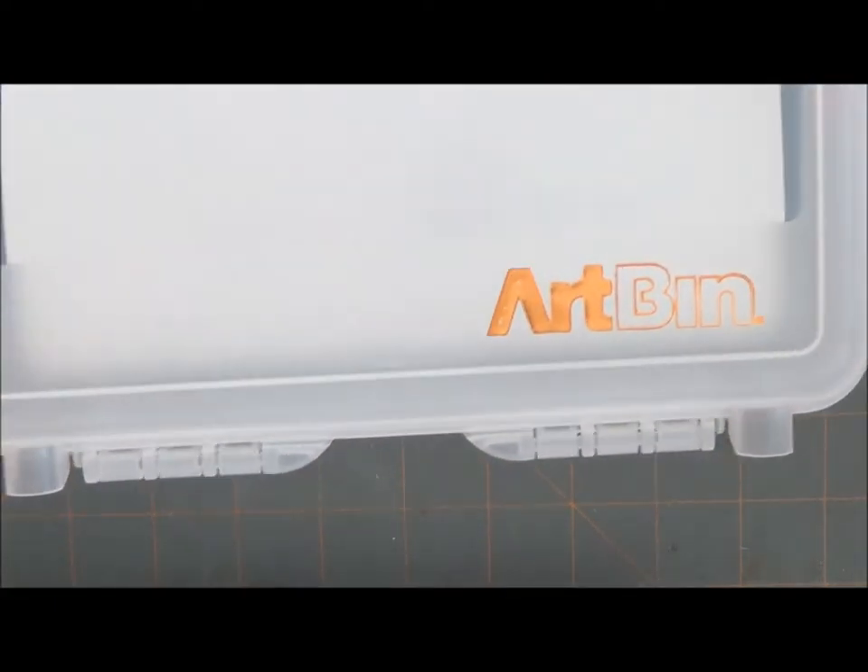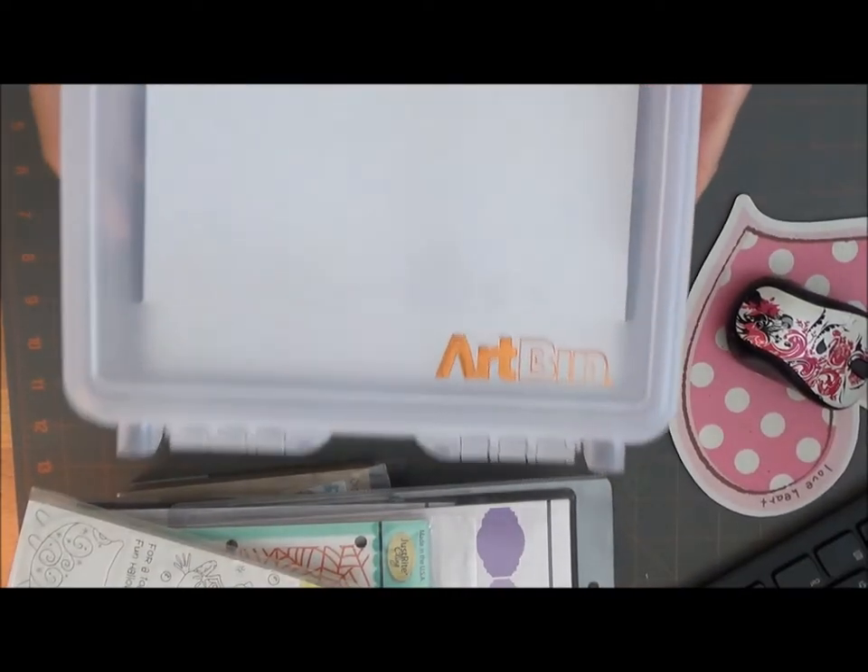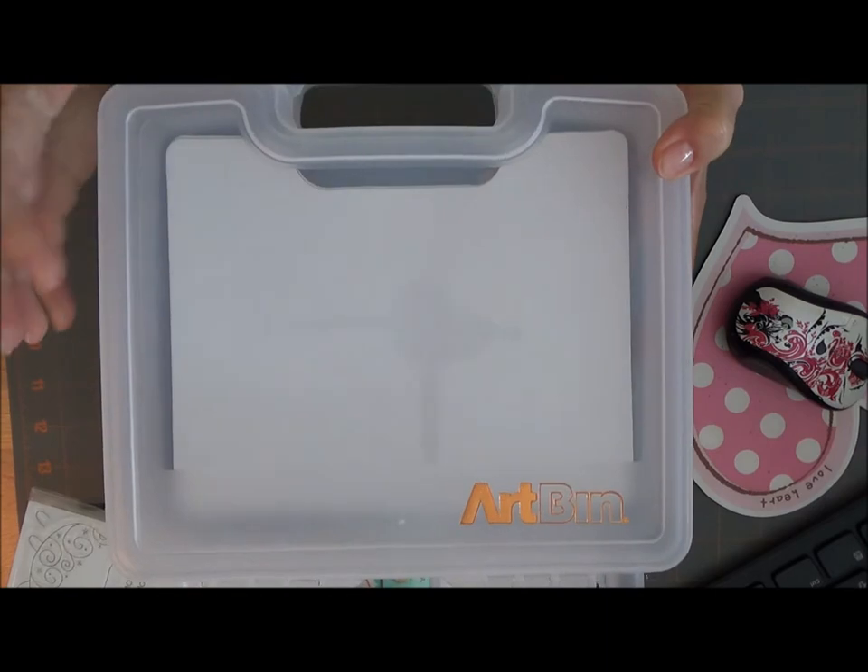I bought another one of the art bins for my Spellbinders — well, for all my dies.